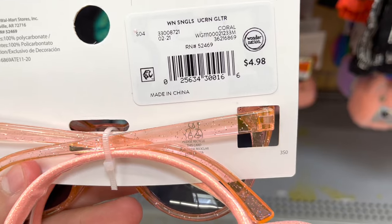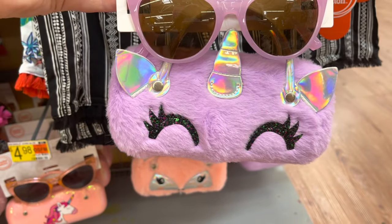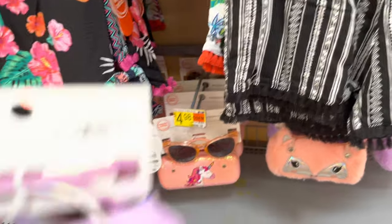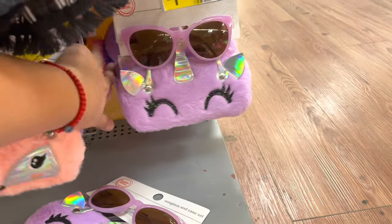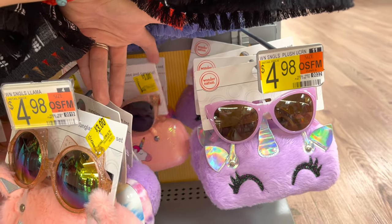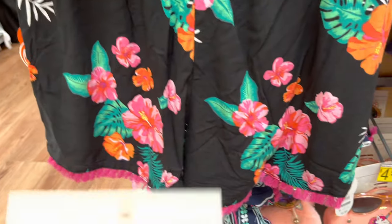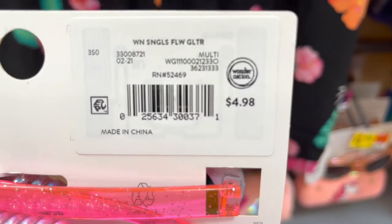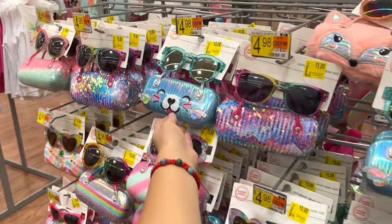They also have what looks like a cat or a unicorn for three dollars. They have more different ones — just make sure to scan them. You can see the tags all the way back there that say three dollars. Scan this little cute sunglass case set. Some of them might not be tagged but there's a high chance they'll also ring up to three dollars. Super cute.